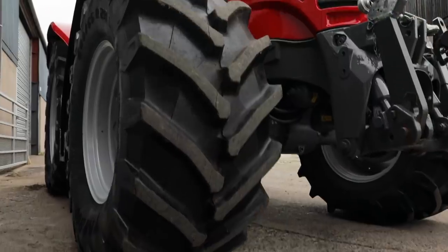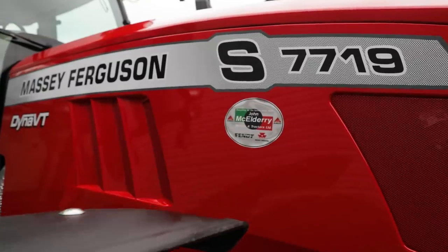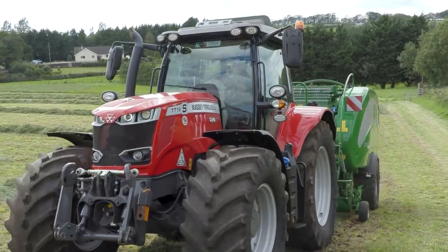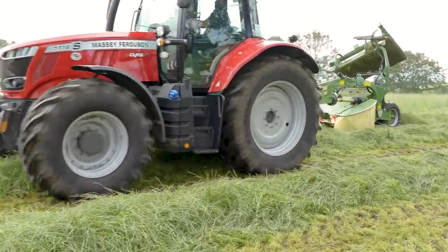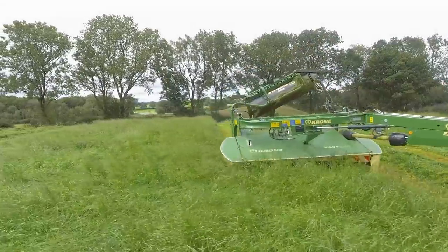We have a 7719S behind us that we have from local dealer Micklederry's. Been doing a few jobs with her there. We've had her on the baler merger and did a little bit of mowing with it, but it was probably a little bit overkill for that job. We've been trying her out anyway.